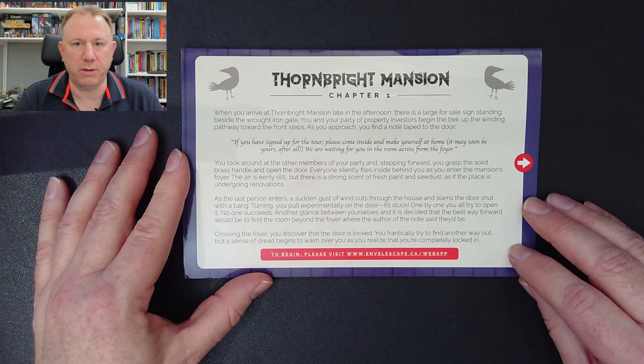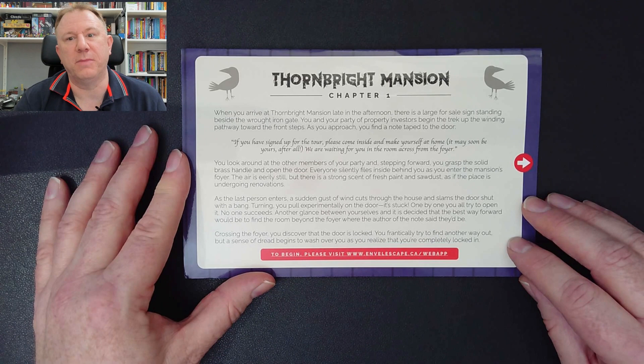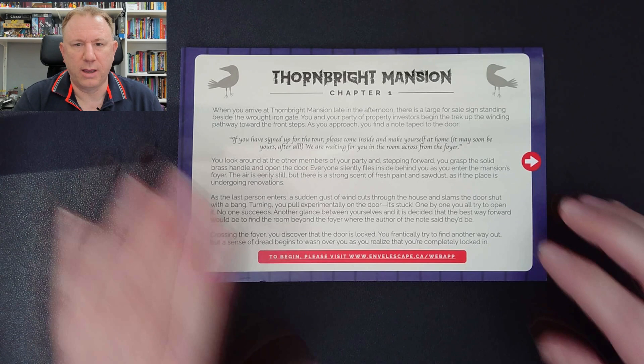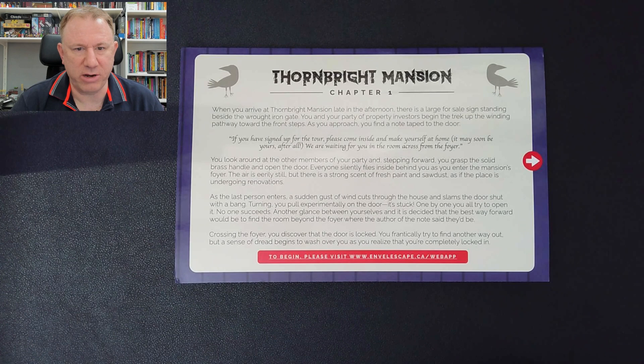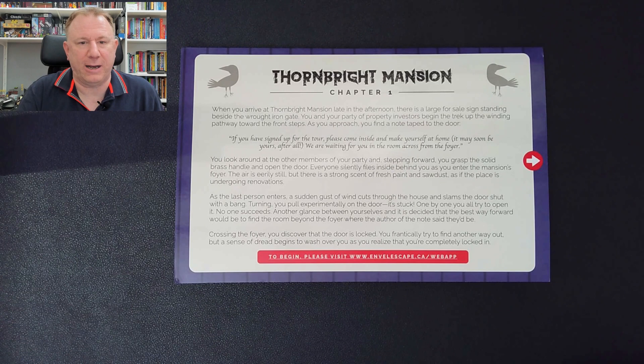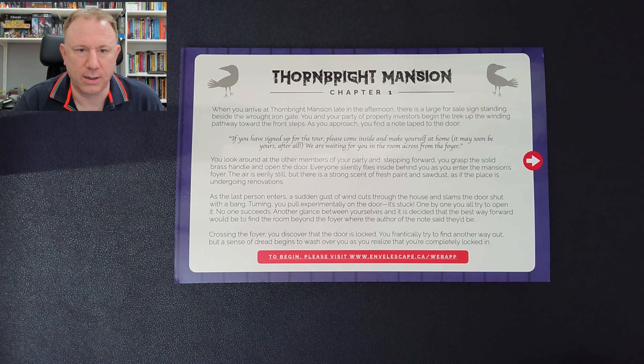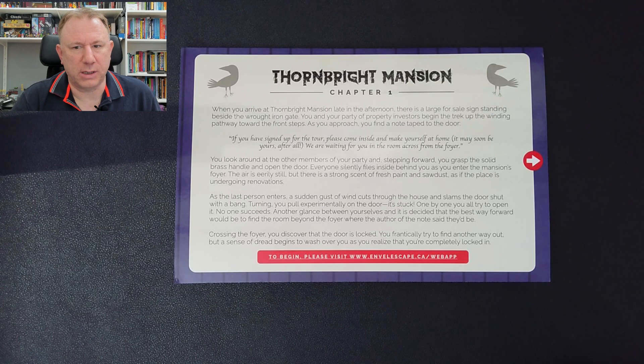As you approach, you find a note taped to the door: 'If you are signed up for the tour, please come inside and make yourself at home. It may soon be yours after all. We are waiting for you in the room across from the foyer.' You grasp the solid brass handle and open the door. Everyone silently falls inside as you enter the mansion's foyer. The air is eerily still, but there is a strong scent of fresh paint and sawdust. A sudden gust of wind slams the door shut — it's stuck. You're completely locked in.